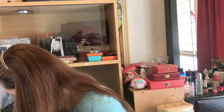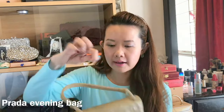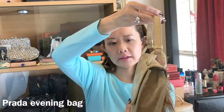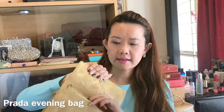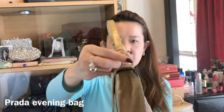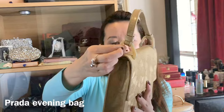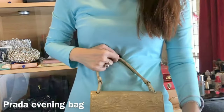Next I have a quite old Prada bag. I've had it for a while and I used it mainly as an evening bag. It's still in pretty good condition for its age and has a tortoiseshell fastening — like hooks — over here. It's a pretty cute bag.